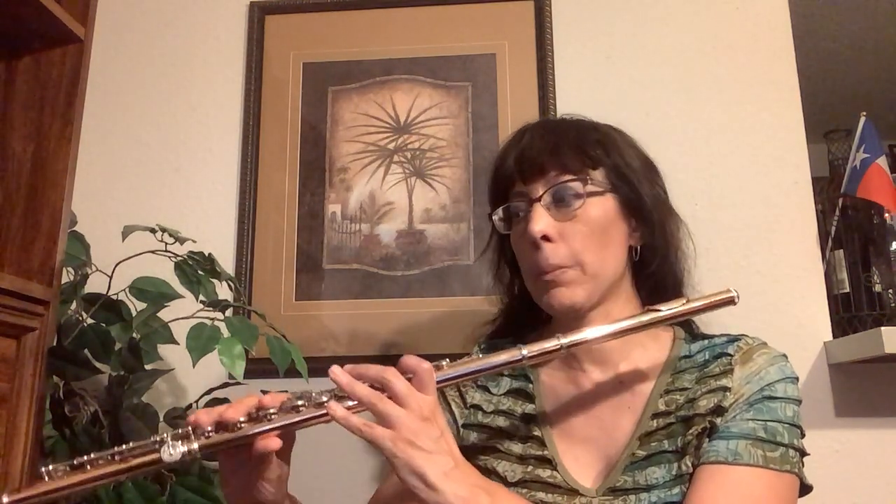I'll play a couple of excerpts from the Gobert Magical, starting with the opening and then going up a little higher.